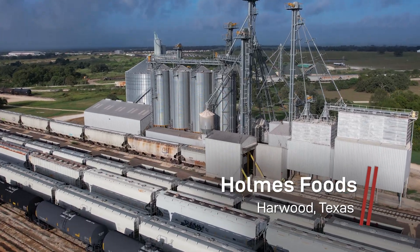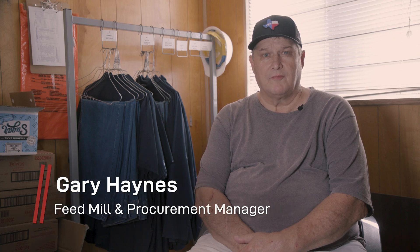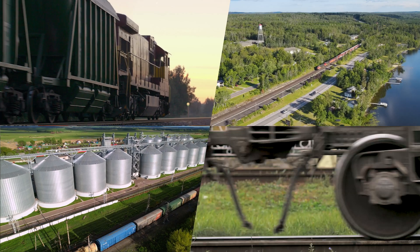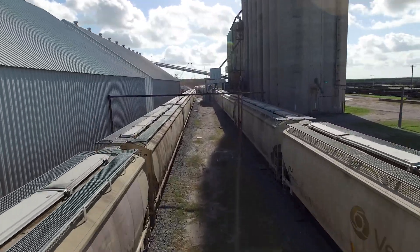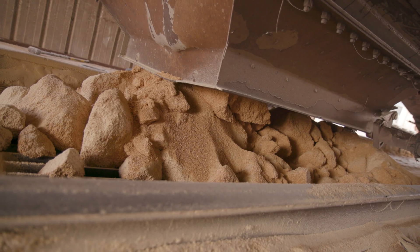Here at the Holmes Foods Hardwood Feed Mill, we receive ingredients from all over the United States, predominantly from the upper Midwest, and by the time they make it all the way down to Texas where it's so hot and humid, we get cars that just are very hard to unload.